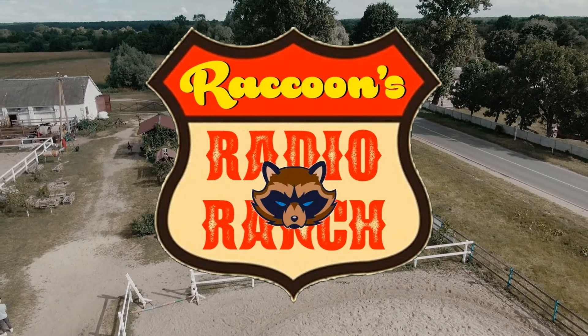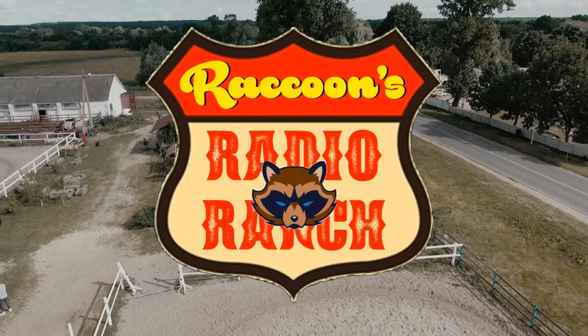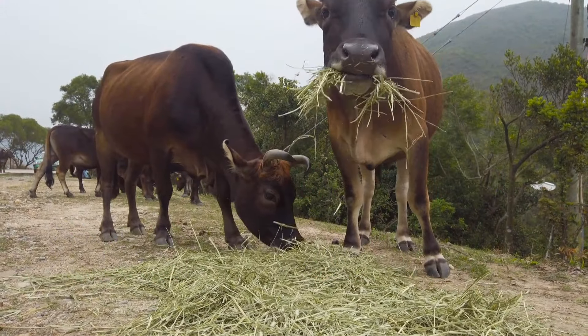Hi everyone and welcome back to Raccoon's Radio Ranch. In this video I'm going to be showing you six of the most powerful radios on the CB airwaves. Let's roll that intro.